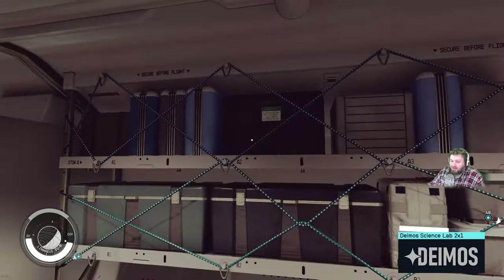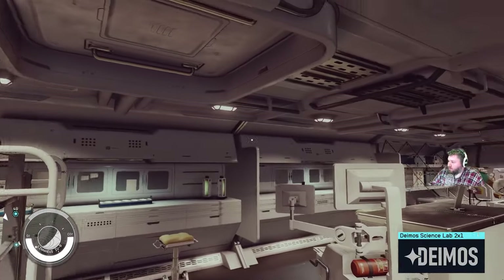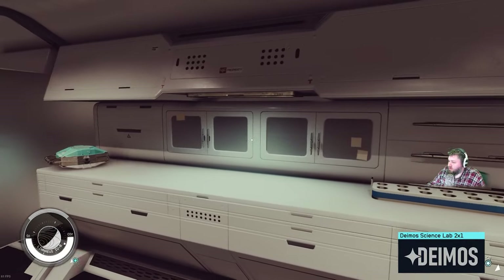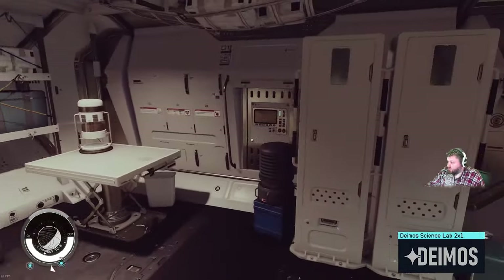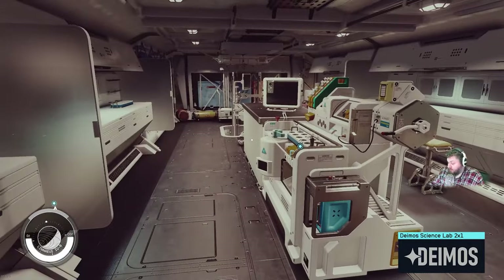Now we're going to move up into the Demos, which follows the exact same layout as the Stroud Eklund. You can see these exact same bays with the ceiling almost identical, just a much whiter version instead of the blue darker one. And you get two lockers down here, which are empty, so all your interior decorators can fill these out to your heart's content.